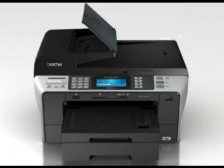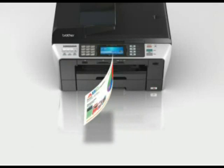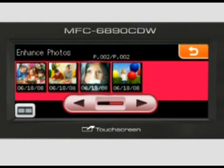Scan your documents directly from the sheet feeder to PDF and save money with built-in automatic double-sided printing. Or print all your photos this holiday season from the comfort of your home with built-in kiosk-style photo printing, without the lineups.